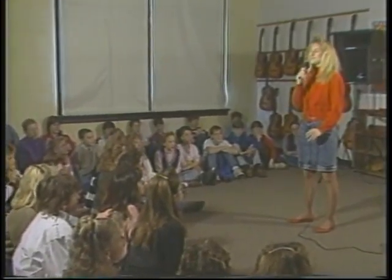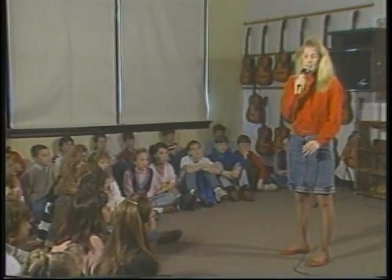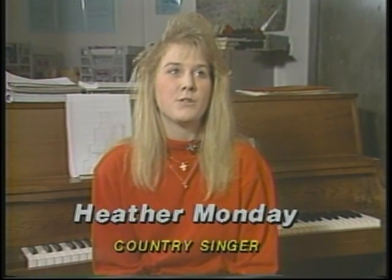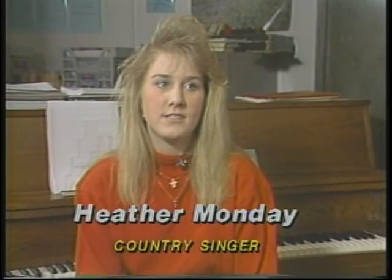Heather Monday is a sophomore at Liberty Benton High School. Already an award-winning country singer, Heather told News 6 about her musical hobby and future. Heather, how did you get your start in country music? I just started listening to music and once I listened to it, I wanted to do more of it. My parents made me get out and do the talent show at our school, and after that I just wanted to do it more.